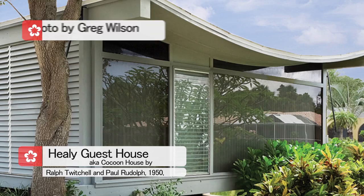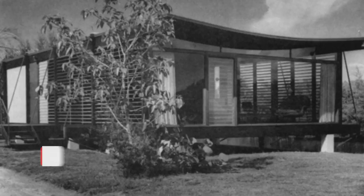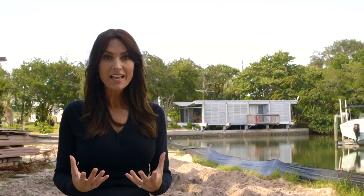Behind me is the Healy Guest House, also known as the Cocoon House, also built by Paul Rudolph and Ralph Twitchell. The name comes from the unique roofing system Rudolph designed using steel cables suspended and coated with a plastic mesh coating — a technology he discovered while serving in the Navy during World War II, the same technology the Navy used to envelop its ships after returning from battle. The tour of Sarasota's iconic mid-20th century architecture continues in Episode 2 with one of the most photographed buildings in the world and more, so keep watching!